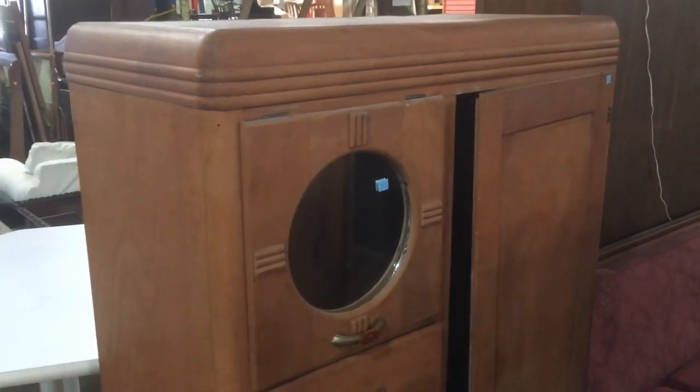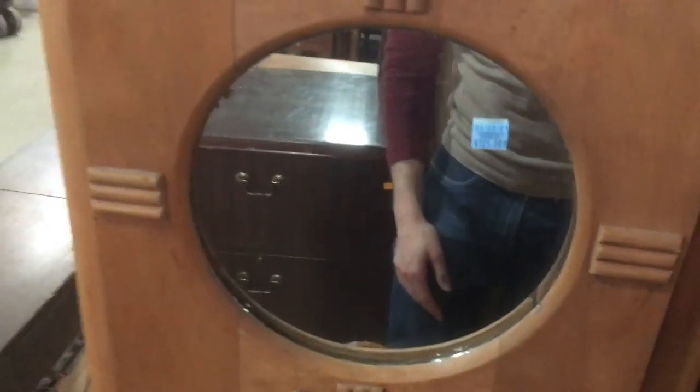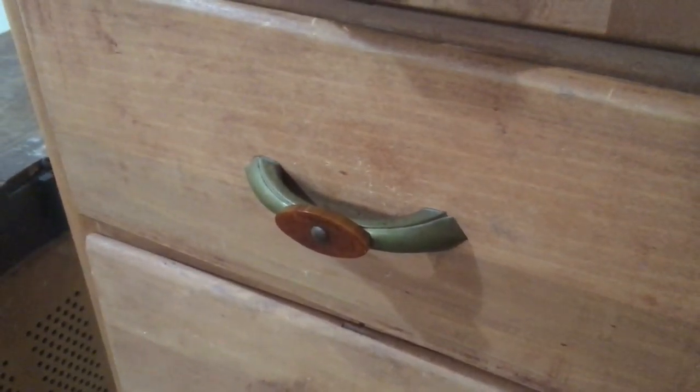Look at this wardrobe. I think someone started to refinish it — you can see there's no shine on the front finish at all. But it has so many great lines here and then the edge of the door. It's got a kind of porthole mirror, and I love these features too — this part lifts up, which is pretty cool. And look at the hardware — it's awesome. I don't know if that's Bakelite or what, but it's got some cool features. Really great wardrobe.